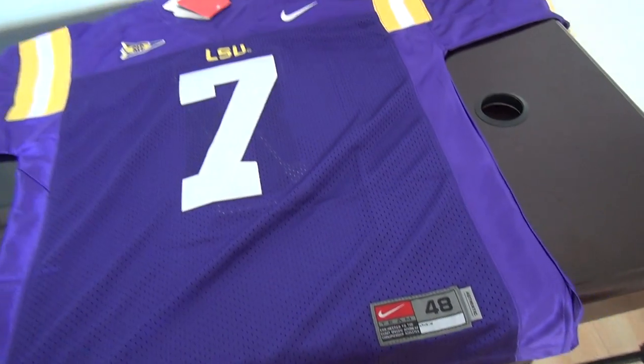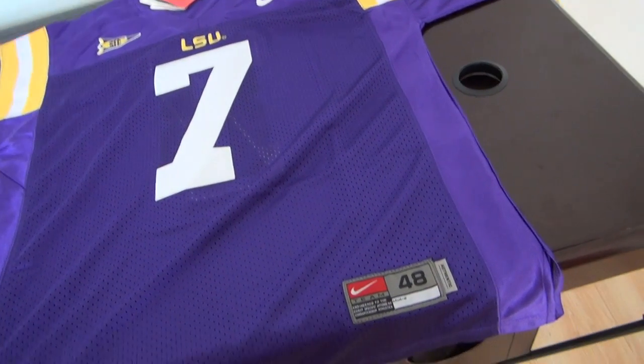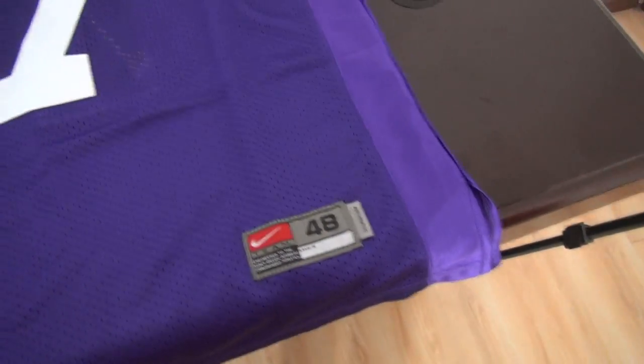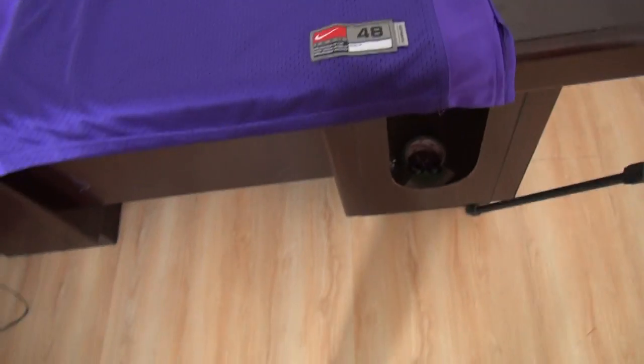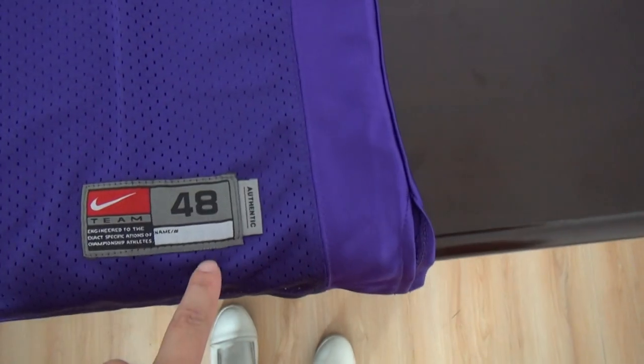Today's review is for a One Piece College jersey, Joseph from LSU Tigers, number seven. This player is also for sale this year. This one is the smallest size for this team — size 48, size middle.